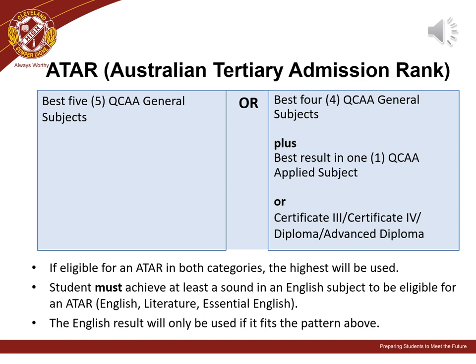The Australian Tertiary Admission Rank, or ATAR, has replaced the OP system in Queensland several years ago. A student's ATAR is used by universities across Australia to help select year 12 students for entry to their courses. A student's five best general subjects contribute to their ATAR, or a combination of four general subjects plus one applied subject or study towards a certificate or diploma.